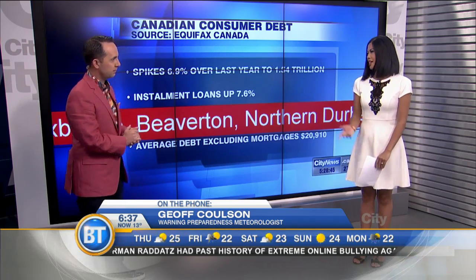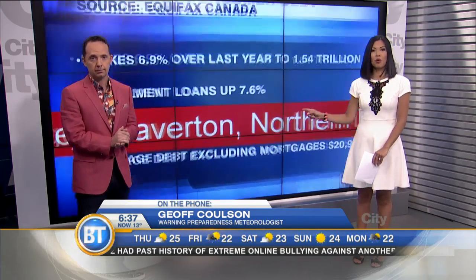Thank you very much for joining us this morning, Jeff. We're going to take a quick break and talk about this a little bit more. Continue to chime in on social media as well.